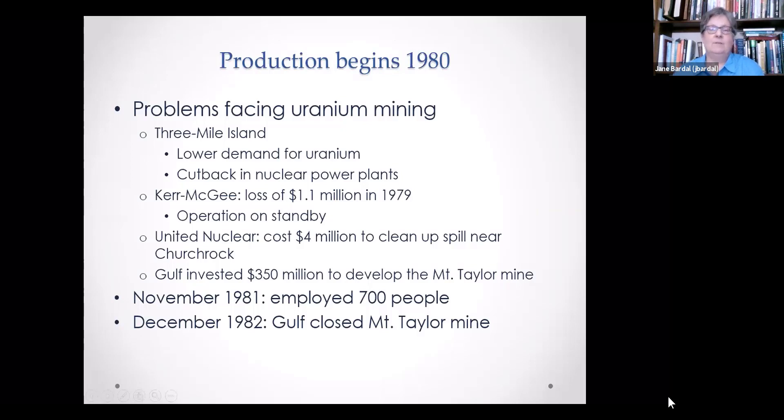Finally, after many years of developing the 3,000-foot shafts, they could begin production. But just at that time, there were problems facing uranium mining generally. The Three Mile Island accident occurred and lowered demand for uranium, causing a cutback in nuclear power plants. Kerr-McGee faced a loss and placed their operation on standby. United Nuclear had their tailings dam break near Church Rock, costing quite a bit to clean up. Gulf had invested a large sum to develop Mount Taylor Mine and so they mined it — employing around 700 people at one time — but in December of 1982, they closed the mine.